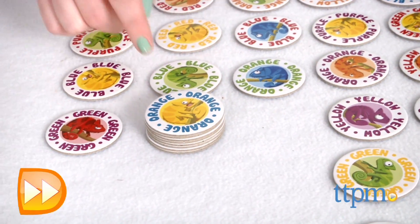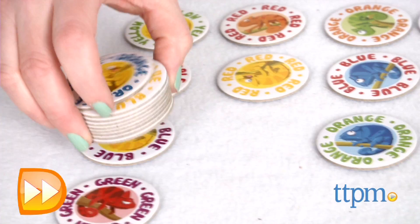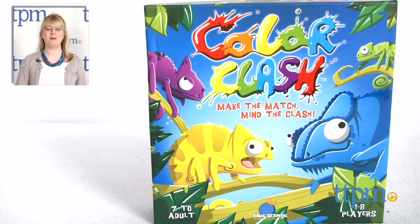And with eight ways to play, you can play differently each time for more variety in the matching concept. Color Clash is for one or more players ages seven and up. For where to buy and current pricing, visit TTPM, and subscribe to our YouTube channel for more reviews every day.